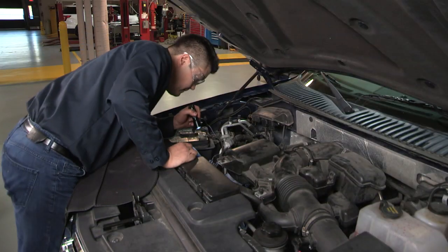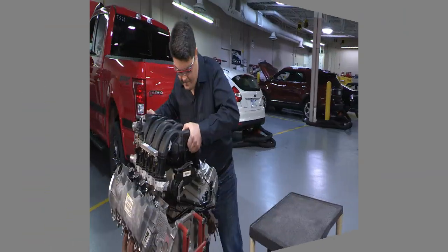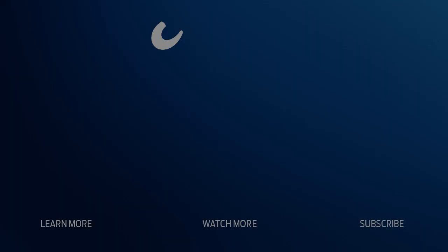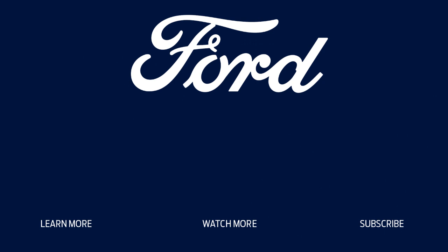That's all for this post. Thanks for watching, and check out the rest of our series of installation and repair tips for Ford and Lincoln vehicles. For more information on Ford or Motorcraft parts, contact your Ford or Lincoln dealer or distributor or visit FordParts.com.